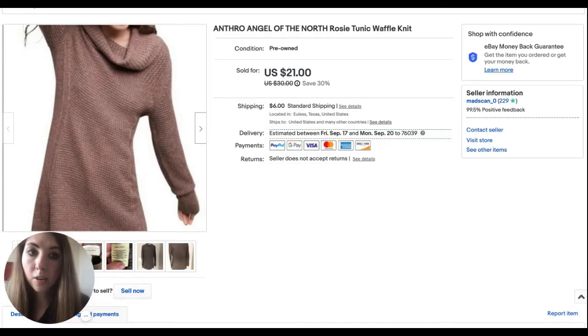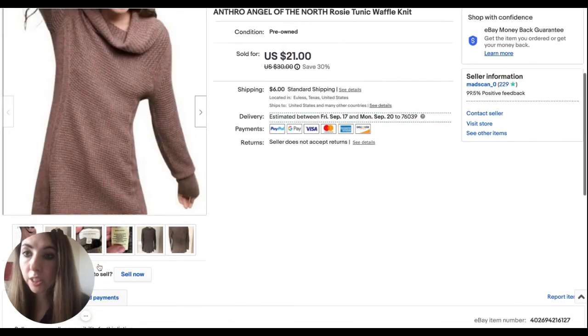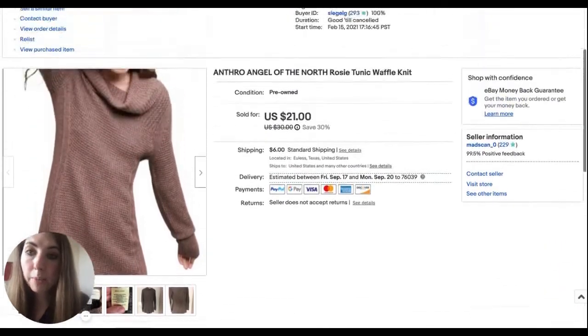Looking at eBay now, another sweater sold. This one sold for $21 — I had it priced at $30. This is an Anthropologie Angel of the North Rosy Waffle Knit Tunic in a size small. I've had this since February, but now that it's sweater season, it's starting to sell.